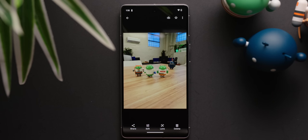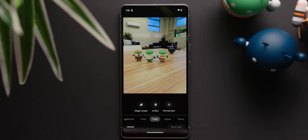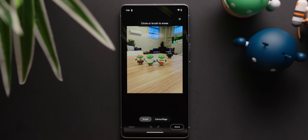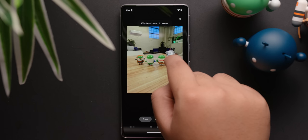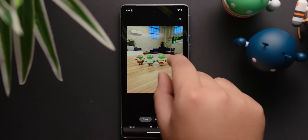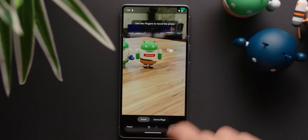In order to use Magic Eraser, go into the Google Photos app and then select a photo. Go to tools and then select Magic Eraser. The software will then suggest objects to remove, or you can highlight the object you want to remove yourself. The system will then remove the selected object and do its best to fill in that blank based on the surroundings of said object.